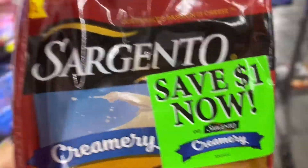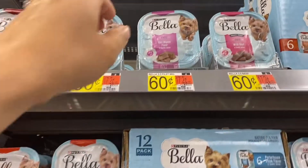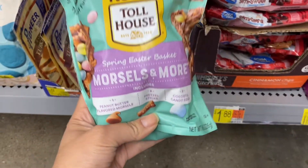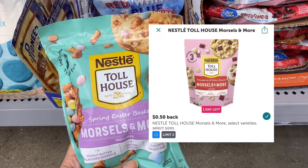Next I'm going to pick up the Bella wet dog food for 60 cents. There is an any-brand dry dog food offer for 10 cents, making it 50 cents. In the clearance section I was able to find Nestle Toll House Morsels and More for 87 cents. ibotta will give you back 50 cents, making it 37 cents.